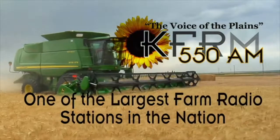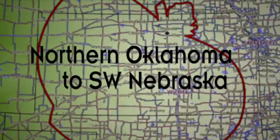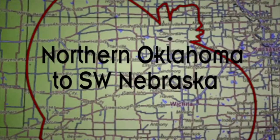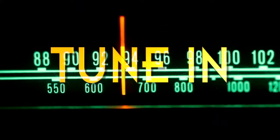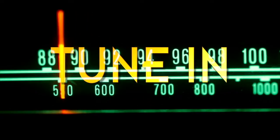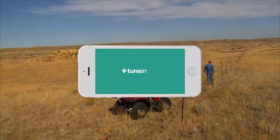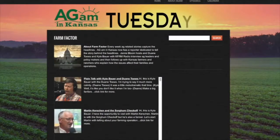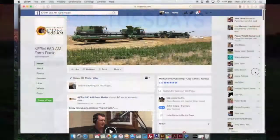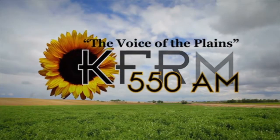KFRM is one of the largest farm radio stations in the nation, dedicated to informing and entertaining rural listeners from northern Oklahoma to southwestern Nebraska. You can catch KFRM in many ways — of course 550 on the AM dial, streaming at kfrm.com, on your smartphone by going to the TuneIn Radio app, or on Ag AM in Kansas on Tuesdays and Facebook every day of the week. KFRM — tune us in, you'll be glad you did.